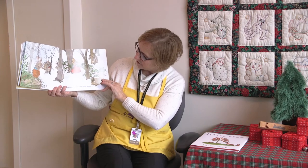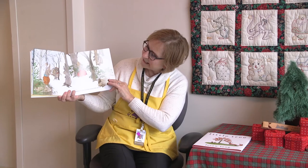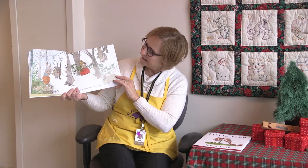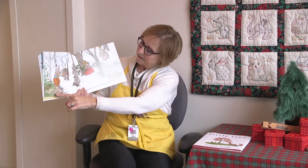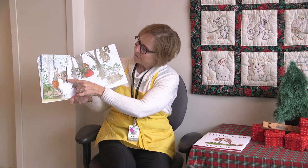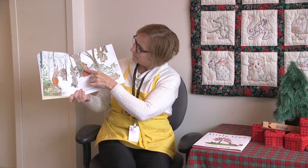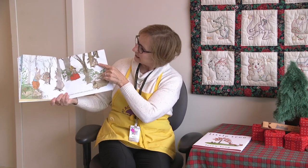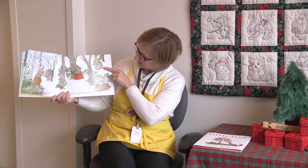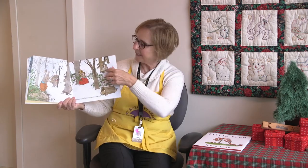Seven merry mischief makers playing hide and seek. Can you find seven rabbits? Let's count them: one, two, three, four, five, six — where's that last one? Seven hiding in the log.